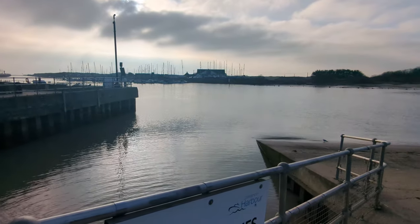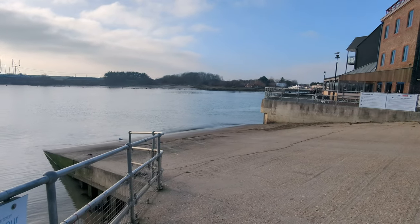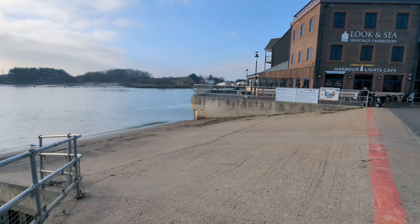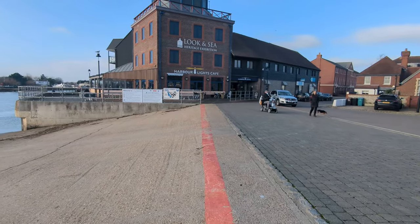As you can see, this is a really nice slipway — it's really wide and you can launch multiple boats at once. When you are launching, it is advised to launch two hours either side of high tide so you don't get stuck in the mud. However, it does depend on the tide on the day and is obviously down to yourself.